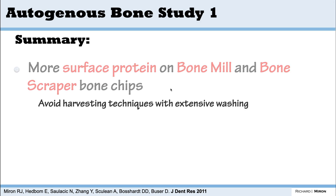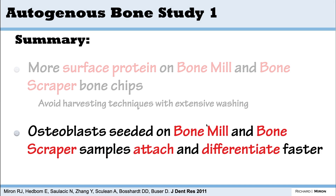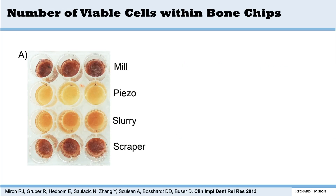The summary from this first study, published in the Journal of Dental Research: more surface proteins are found on the mill and scraper, you should avoid harvesting techniques with too much washing, and osteoblasts seeded on the mill and scraper attach and differentiate faster.